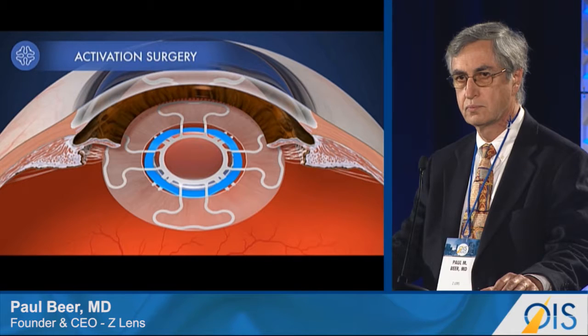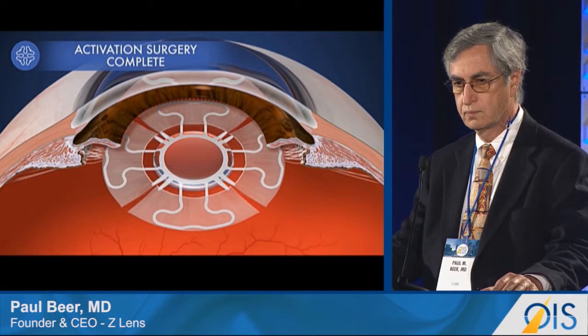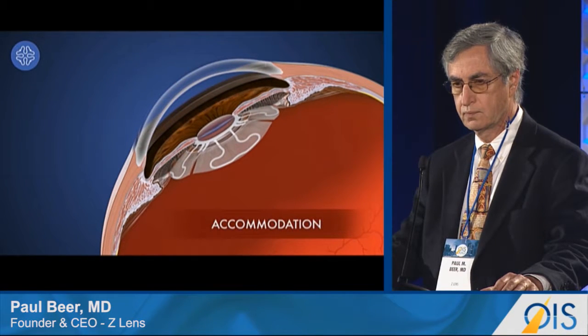Activation can be done non-invasively with a YAG or femtosecond laser. After activation, the device will vault forward. Now that the IOL has been activated, it will mimic the movement of the natural lens — flattening out during disaccommodation and vaulting forward during accommodation.